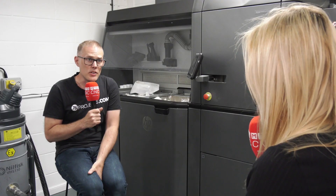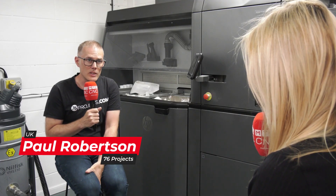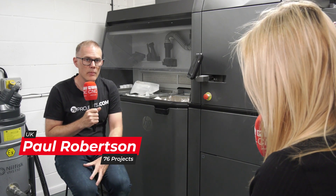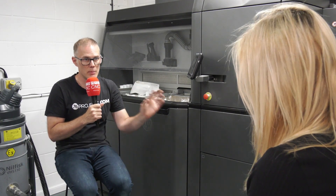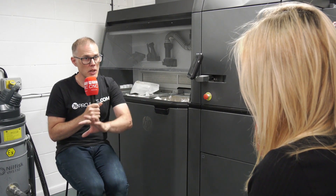It's definitely a growing industry. We think it's got lots of potential for growing. We very much see it as a very complementary process, sort of in between subtractive and injection moulding.